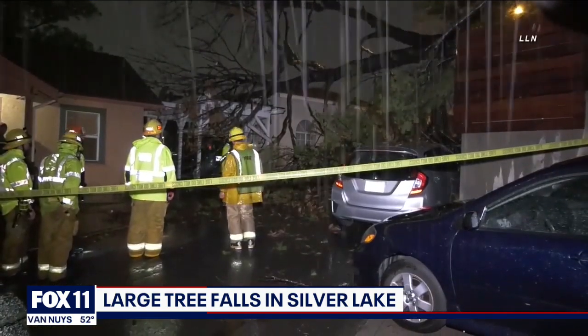Imagine coming out of your house and seeing that. We want to check back in with our Rick Lozano. He is live in Silverado Canyon, where mandatory evacuations are in effect tonight.